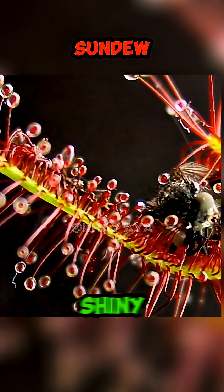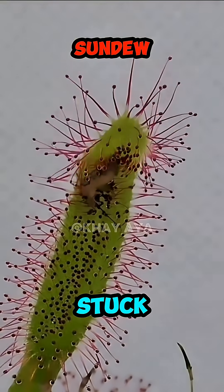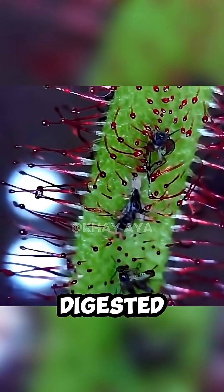Number 3: Sundew. Covered in shiny, sticky tentacles that look like dew. When an insect lands, it gets stuck and slowly wrapped up before being digested.